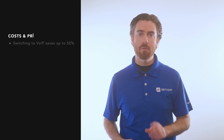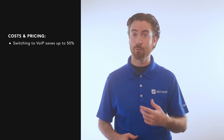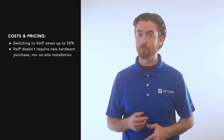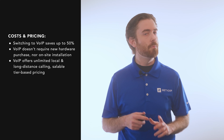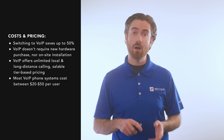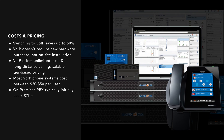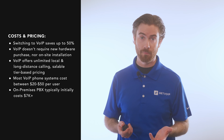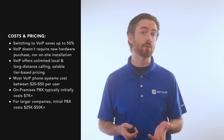Now on to cost and pricing. Businesses that switch from a traditional PBX to a VoIP system lower their communication costs by as much as 50%. VoIP phone systems don't require the purchase of new hardware or on-site installation. They offer unlimited local and long-distance calling and have scalable, tier-based pricing. Most VoIP phone systems cost between $20 and $50 per user per month. In contrast, on-premise PBX users should expect to pay at least $7,000 in initial costs, including new hardware, hardware maintenance, installation, software licensing, and office space. For larger companies, an on-premise PBX system can cost $25,000 to $50,000 or more.